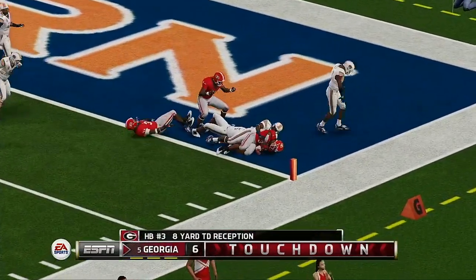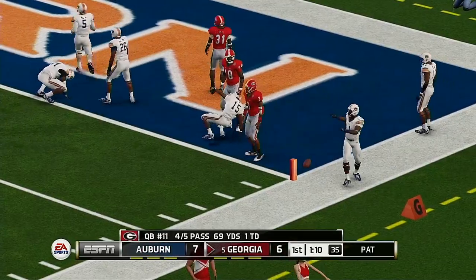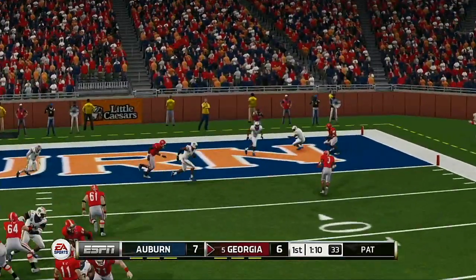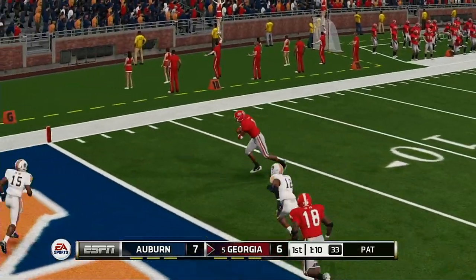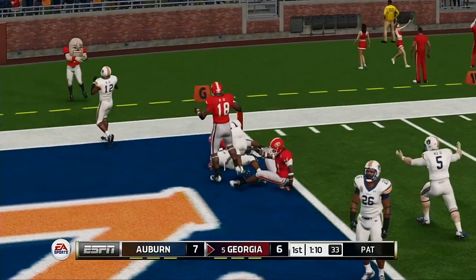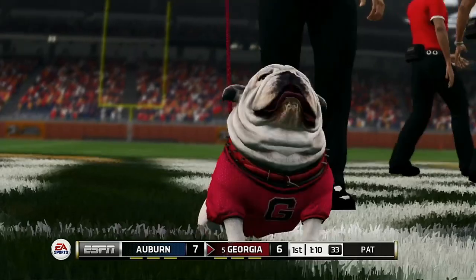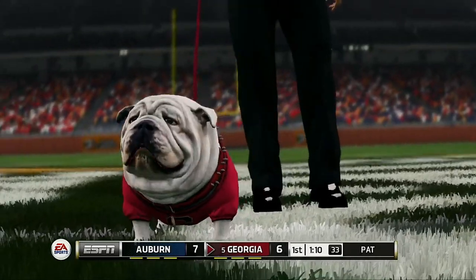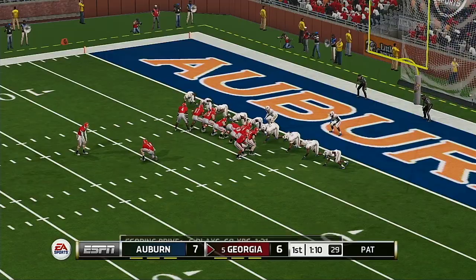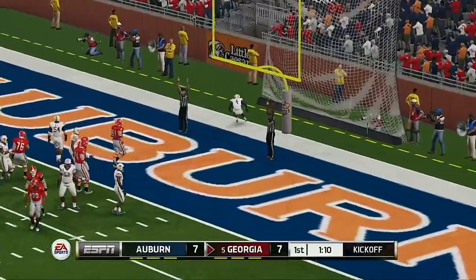Throws it to the halfback and he's got it — a touchdown pass! They decided to go to the running back. Just a nice job by the quarterback showing great patience, going through his progressions, finally finding the back to get into the end zone. Here comes the kicker to try to tie this game up, and he tacks on the extra point.